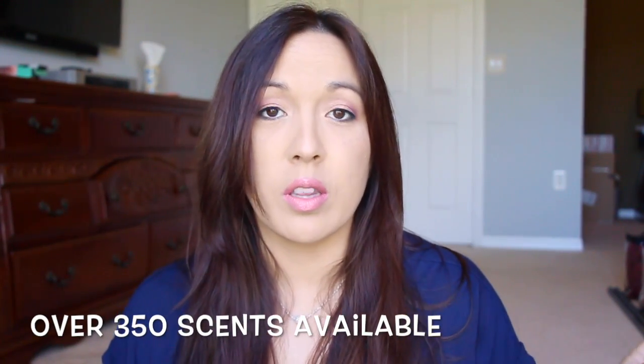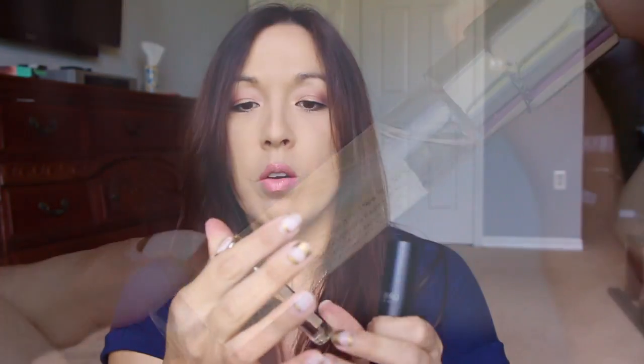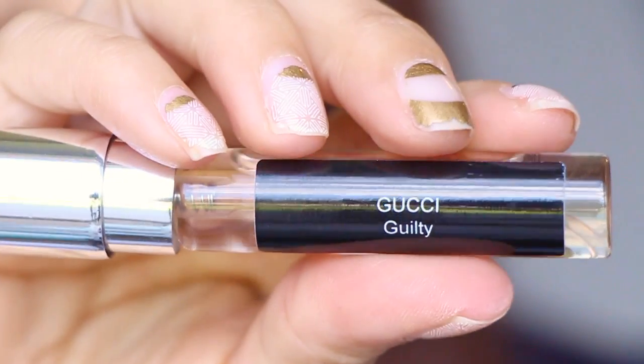If you go to Ulta or somewhere and you want to get a little rollerball or a sample perfume, depending on the brand it could be $20 to $30 or more. So $15 a month and you can change out your scents — I think that's pretty good. These are really nice fragrances; they have every kind of fragrance you can think of. When you want to switch it out for your next scent, you just take the bottle out and on the bottle it says exactly what it is.